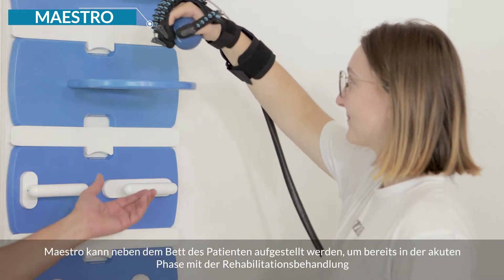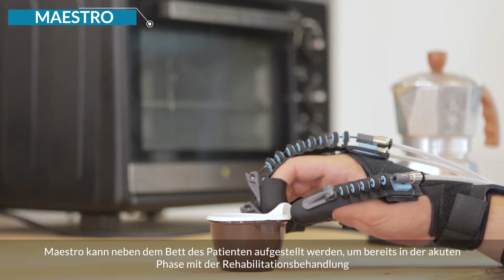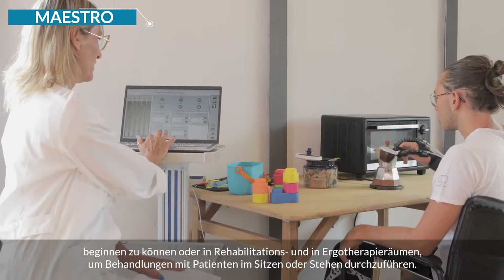Maestro can be placed next to the patient's bed, allowing rehabilitation treatment to begin from the acute phase, and in the gym or OT room to carry out treatments with patients in a sitting or standing position.